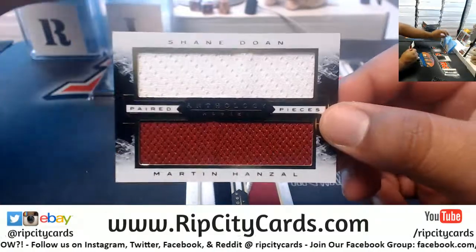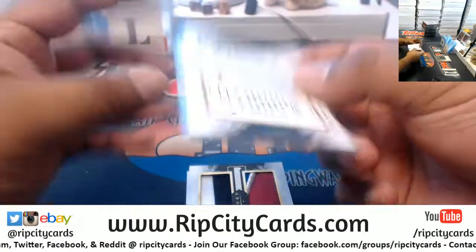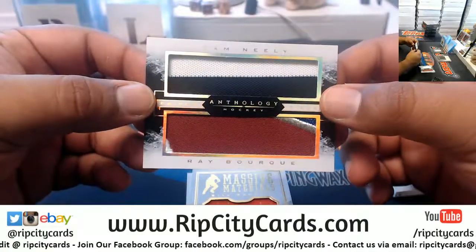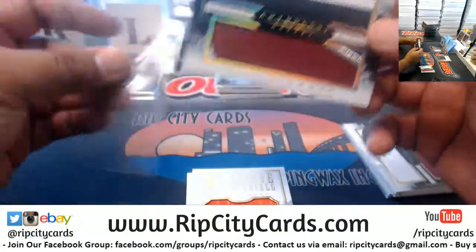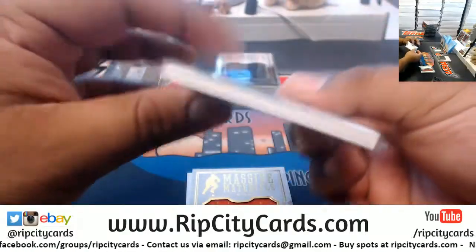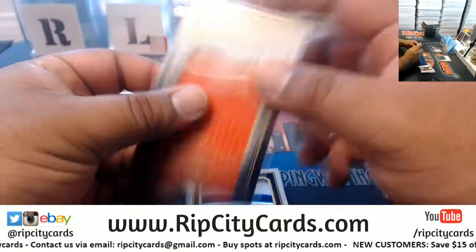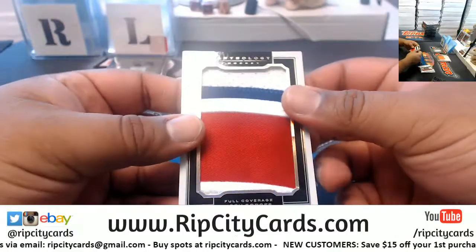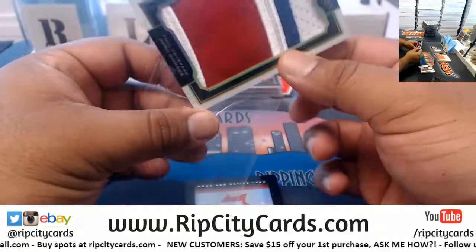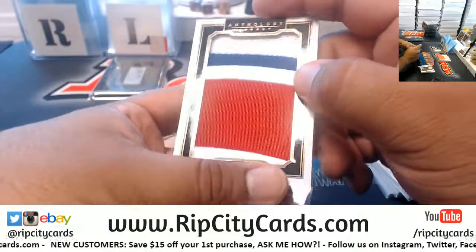Here we have Shane Doan and Martin Hansel — I'm doing my best pronouncing these names, by the way. It's a 99, so enjoy a good laugh. Cam Neely, Ray Bourque — dual relic, to 49. Bill Barber with a relic, that's to 85. That's a nice looking patch — John Gorgias, and it's so thick that I can't even put it in a sleeve.